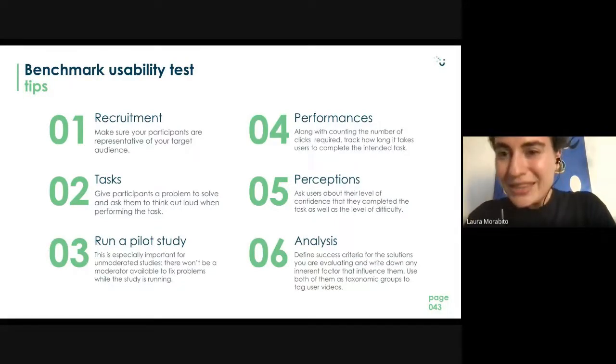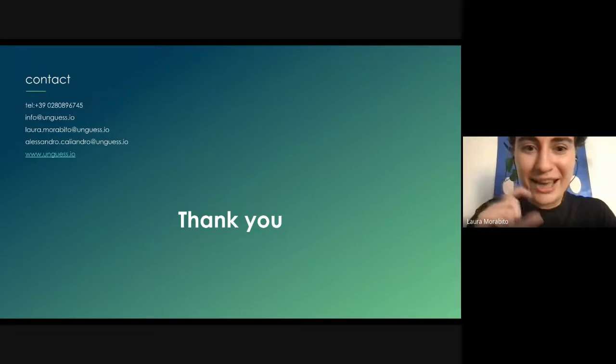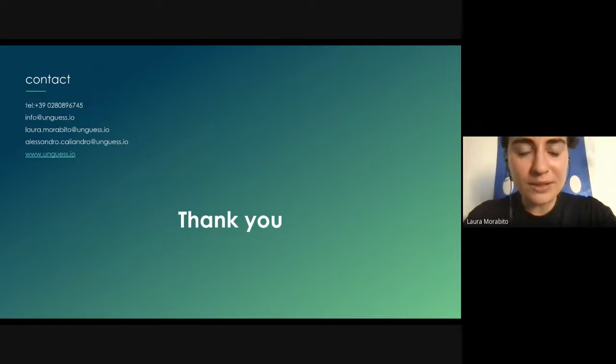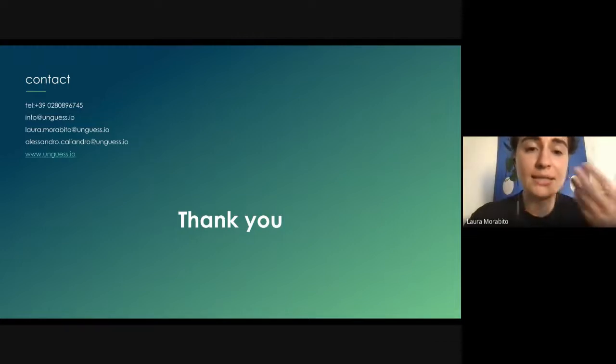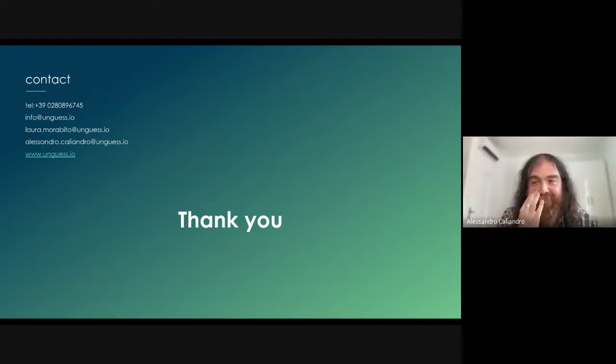That was everything from us — Alessandro Caliandro and Laura Morabito. If you have questions about the methodologies, how we conduct research, and how Unguess can help improve your product, you can reach us at the email address shown on screen. Thank you so much, see you next time, bye!